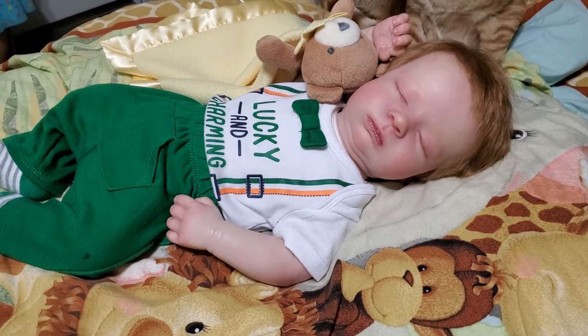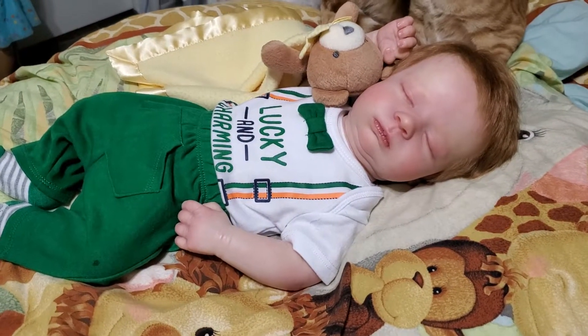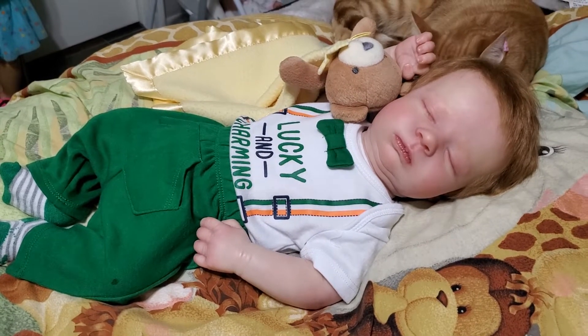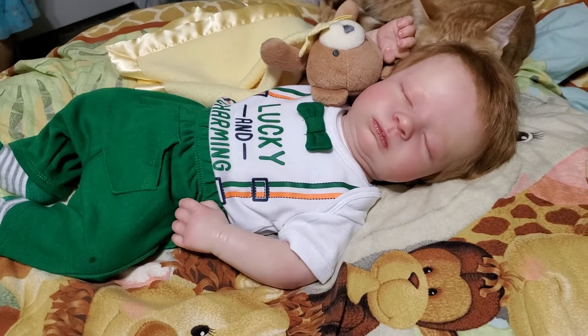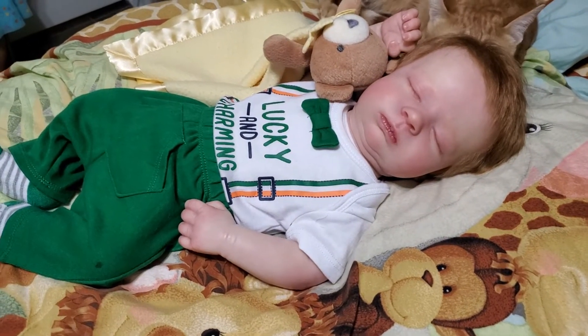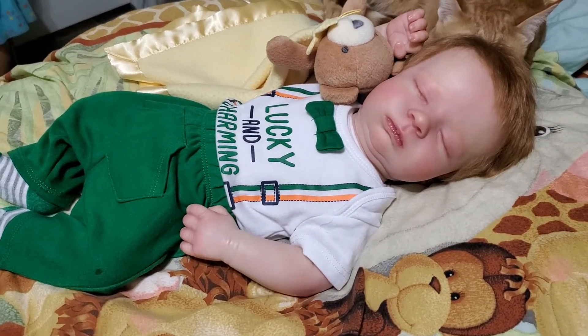Hello everyone, happy Theme Thursday! Today's theme is green, or specks of green — St. Patrick's Day. And here we are with Mr. Lex, and Lex is looking super cute in his St. Patrick's Day outfit.